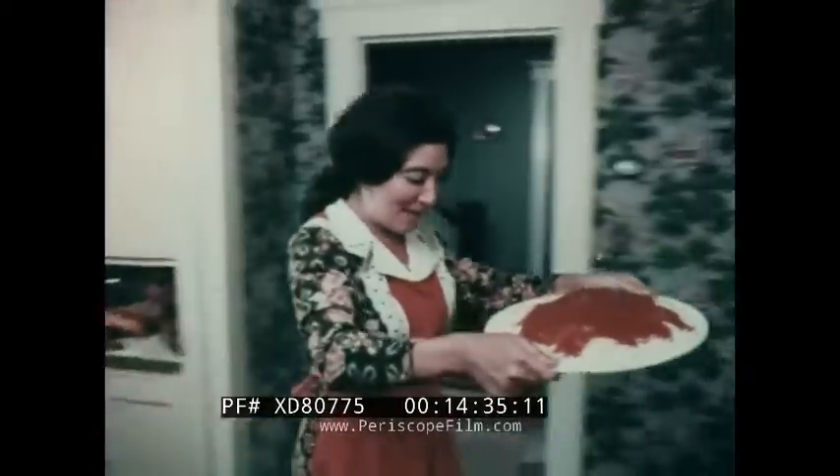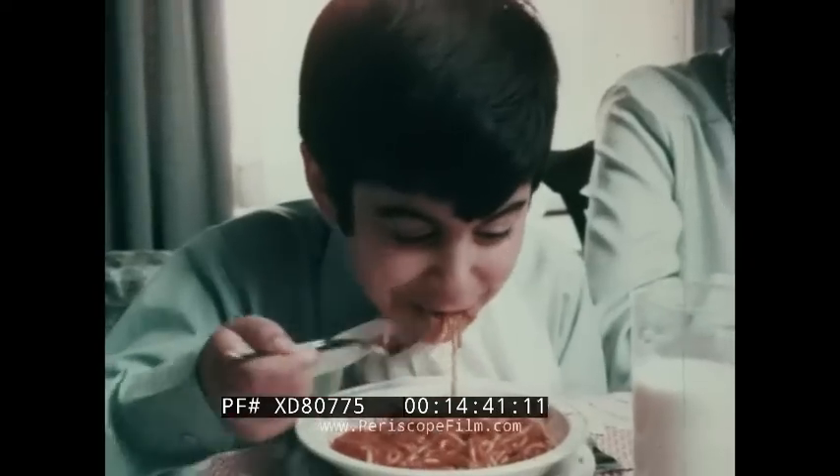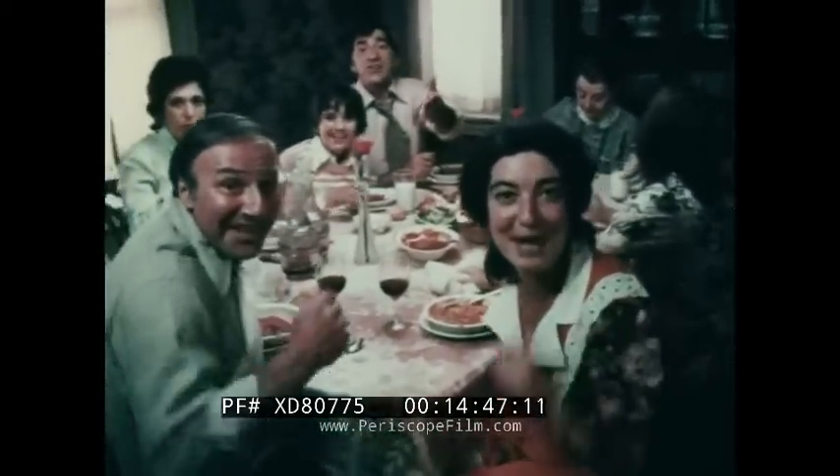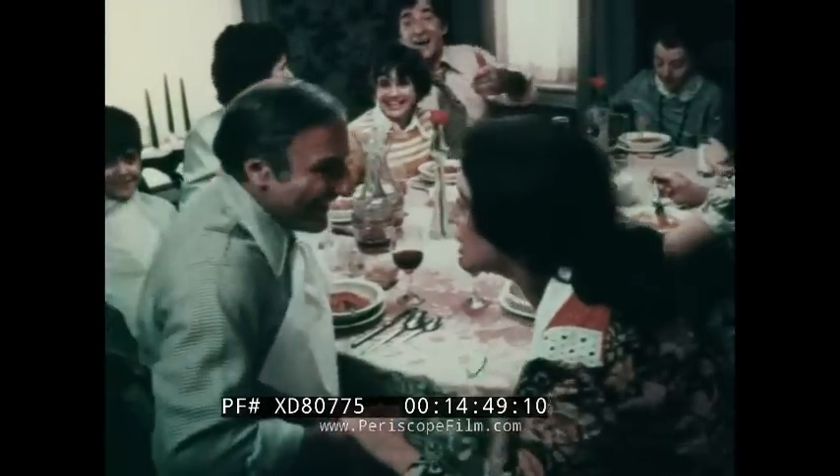These days when most foods are good and expensive, it's nice to know there's something that's just plain good: spaghetti with Ragu sauce. Ragu spaghetti sauce — that's Italian.